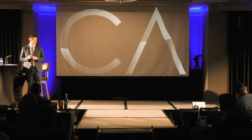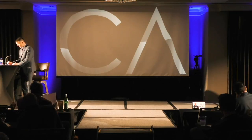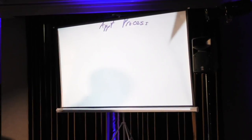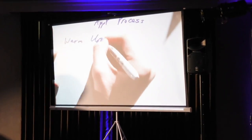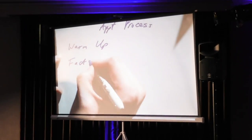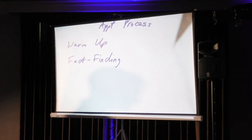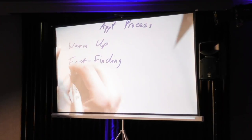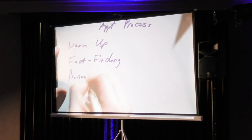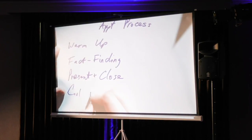I'm going to run through my appointment process, also my benefits presentation. My appointment process is exactly this. Step number one: warm up. I've got a ton of videos on YouTube, we've got almost 13,000 insurance agents that subscribe. But warm up, fact find, present, and close, and then the cool down.